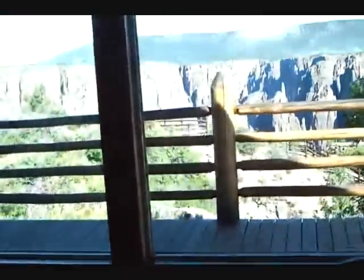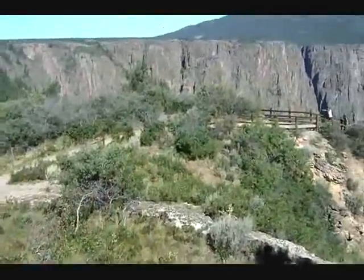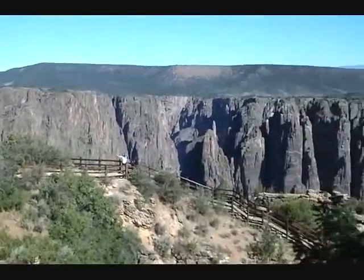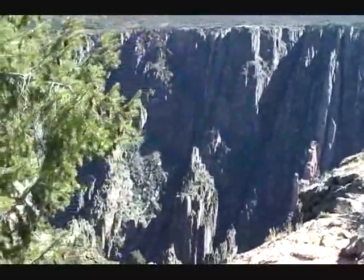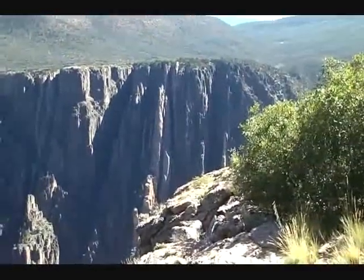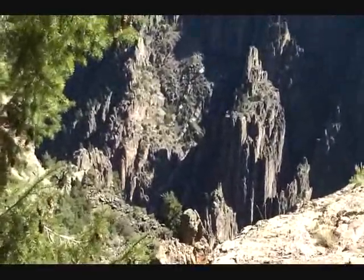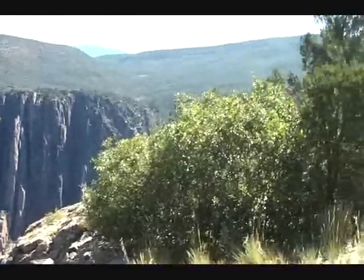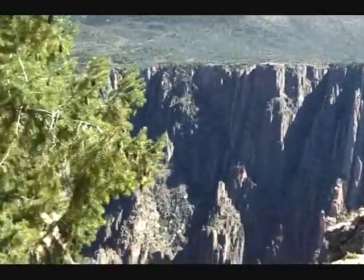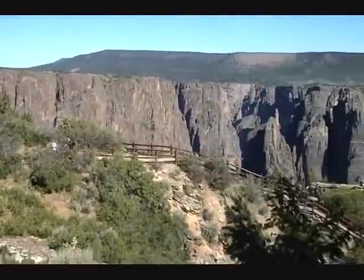Indeed, the rocks it's carved through — and this is the visitor's centre — the rocks are about 1.7 billion years old, which is actually fairly similar in age. They reckon these are probably the same type. These rocks formed in the same event that formed the Vishnu Schists of the Grand Canyon. I'm going to move along the rim a little more, because you do get some absolutely spectacular views.